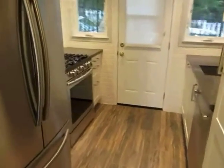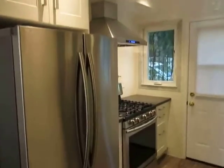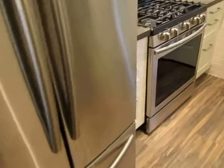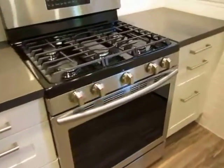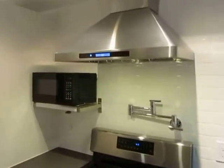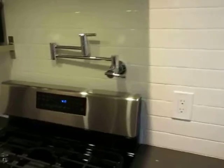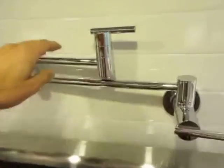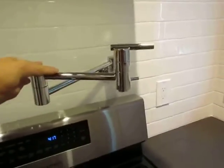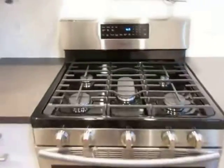The kitchen is brand new and very well done, with stainless steel appliances, sleek quartz countertops, and white subway tile backsplashes that go all the way up. There's a pot filler right here. It's really brand new and upscale — a true chef's kitchen.